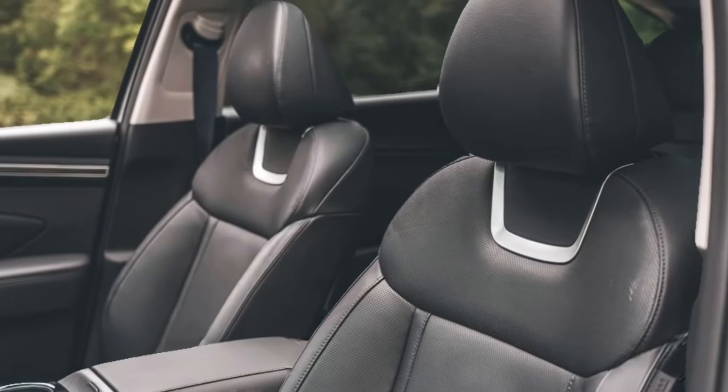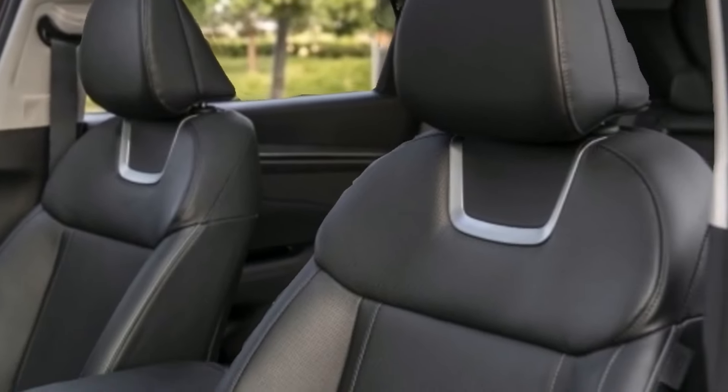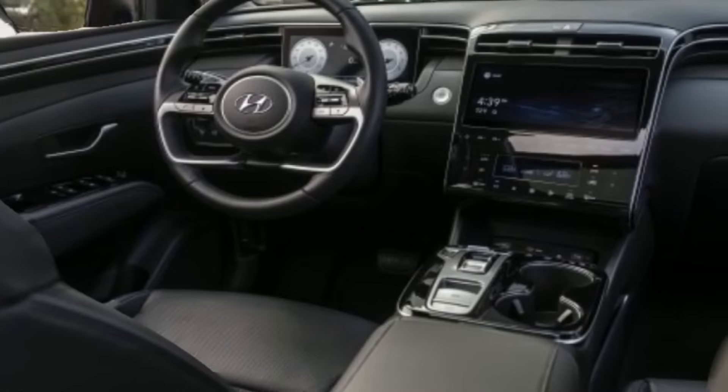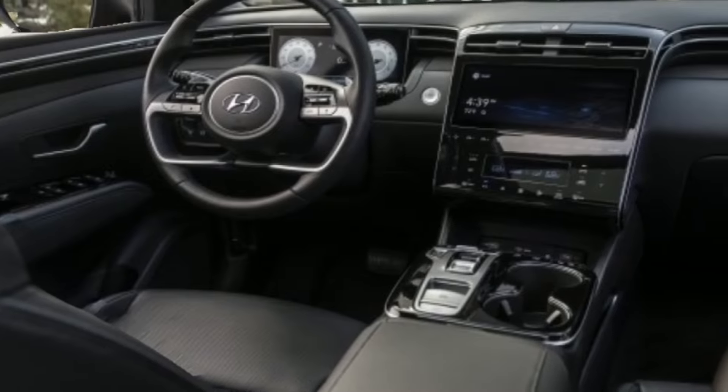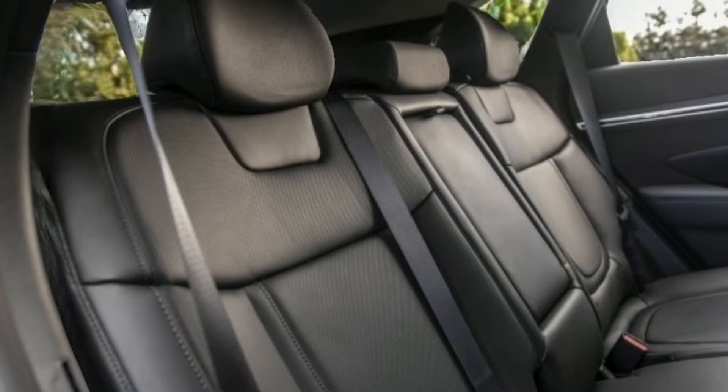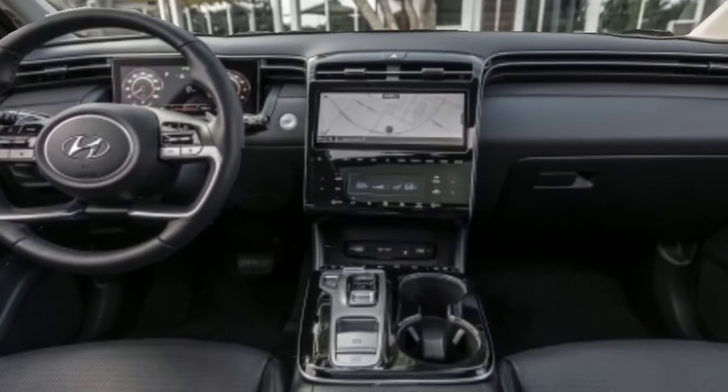The Tucson's rear seat space and cargo area are both larger than the outgoing model, providing more passenger comfort and practicality. Behind the hybrid's back row, we fit nine carry-on suitcases, and the luggage capacity grows to 22 bags with the rear seat backs stowed.